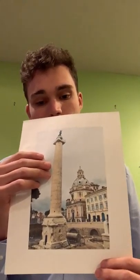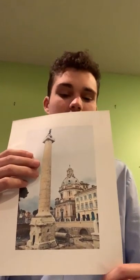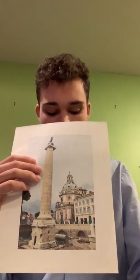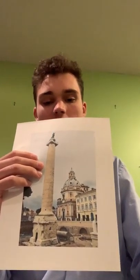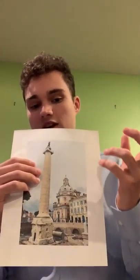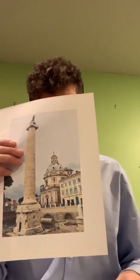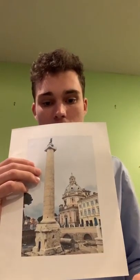The Trajan Column is located in the Trajan Forum, on the north end, and was originally surrounded by libraries and the Basilica Ulpia — it was the tallest structure in the Forum. Construction began in 106 CE after 100 days of celebration declared by Trajan. In this sense, it's the permanent celebratory act that followed all the temporary celebrations of the time.